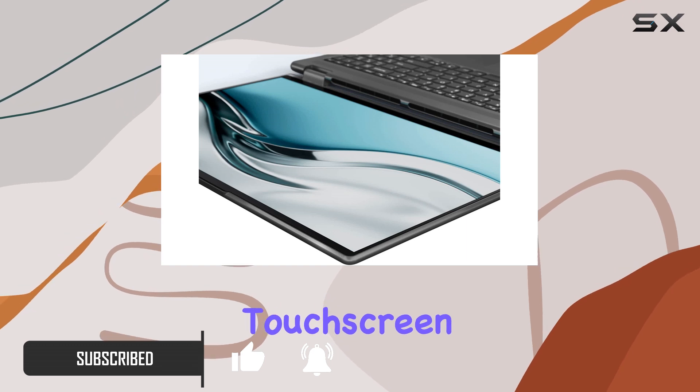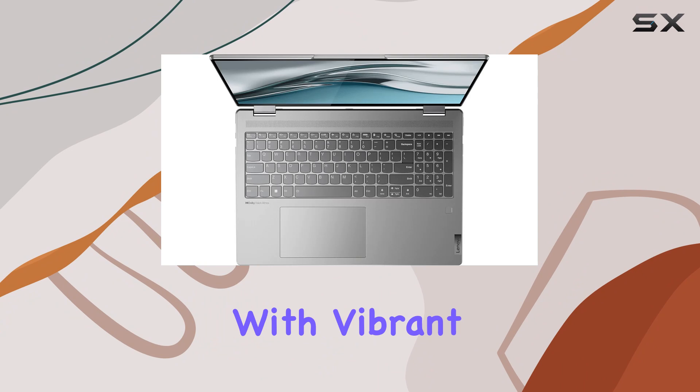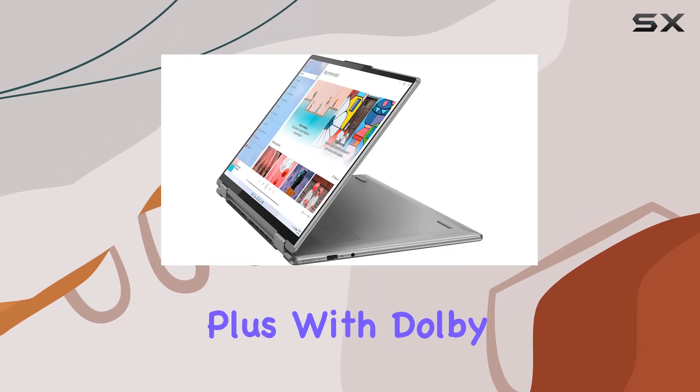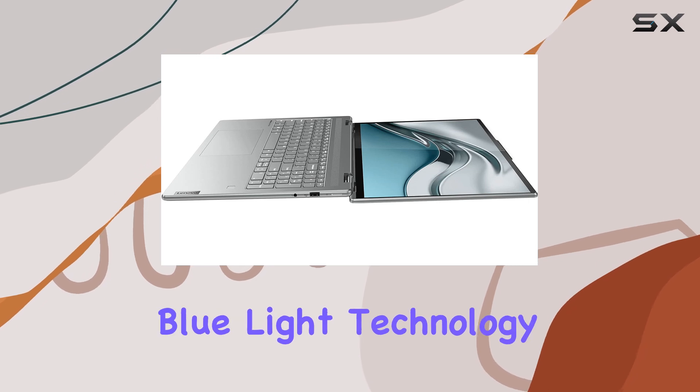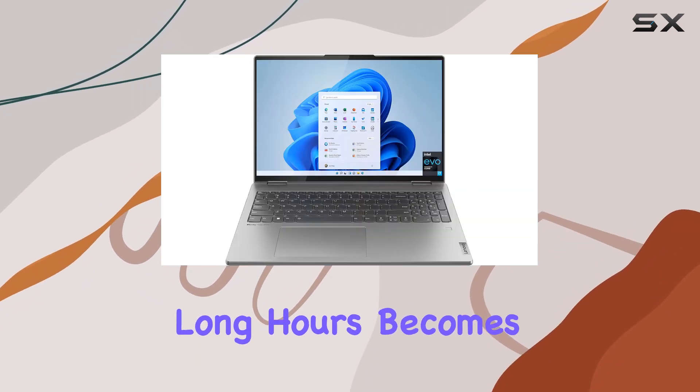The 16-inch touchscreen display is a stunner, offering a crisp 2.5K resolution with vibrant colors thanks to its 100% sRGB coverage. Plus, with Dolby Vision and low blue light technology, binge-watching your favorite shows or working long hours becomes a treat for the eyes.